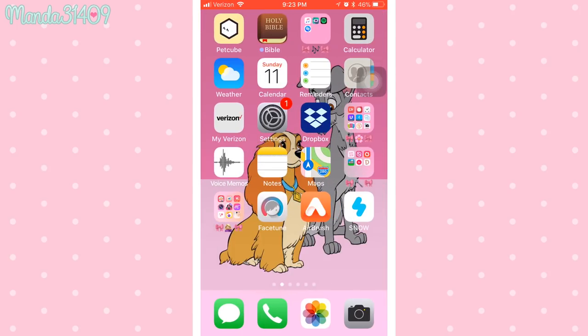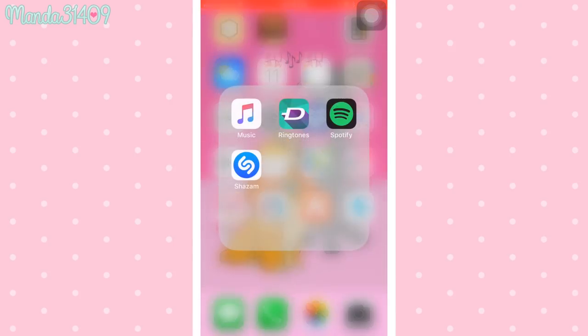Now on my first screen, at the top I have PetCube — that's the pet security camera I've done a video about. Then I have the Bible app, and in this music folder I have the Music app, Zedge for ringtones — you can download ringtones without having to buy them through the App Store — and then Spotify, which is where I listen to all my music since I pay for a subscription.